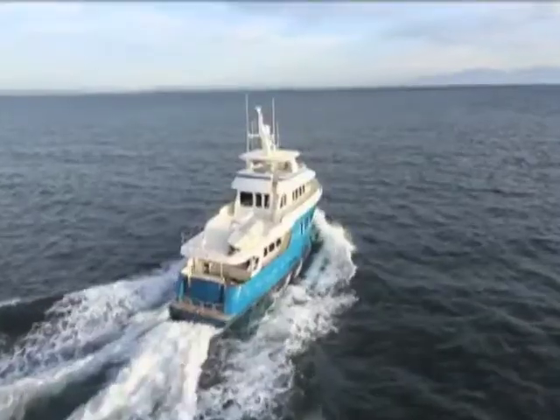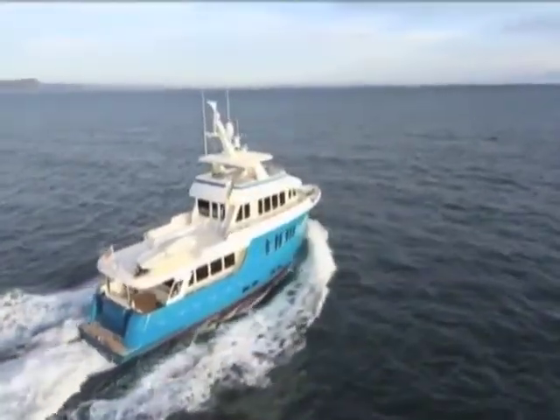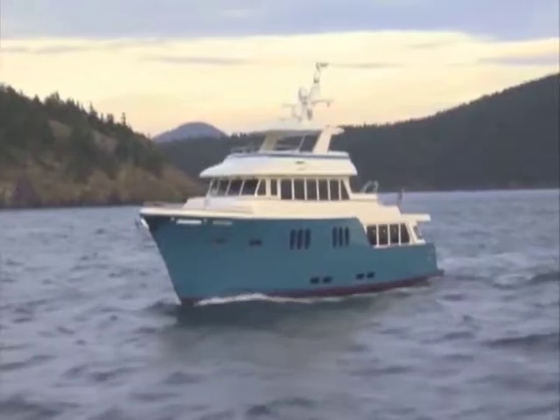Today we're doing sea trials. We're about 99.9% complete, just getting ready to pass the boat on to the owner and take final delivery. So I hope you guys enjoy the ride. And with these kinds of accommodations, it'd be hard not to.